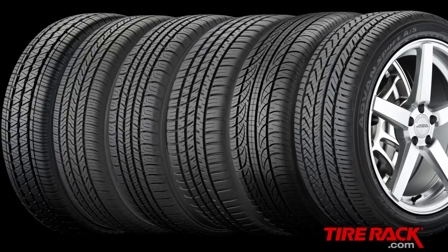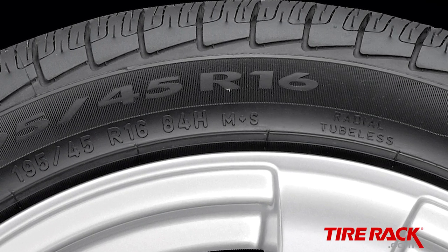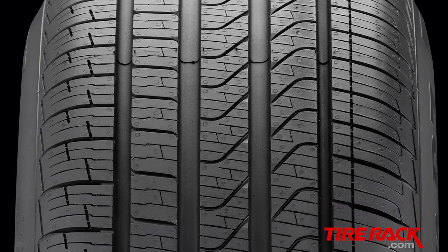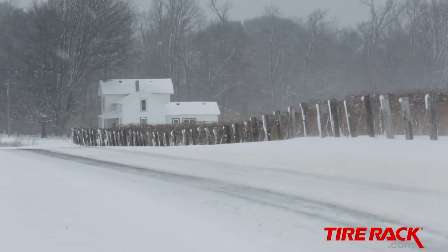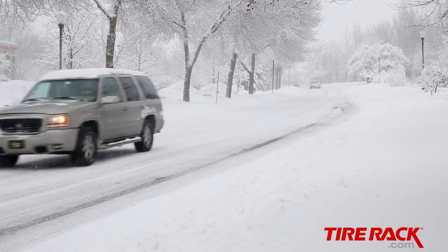All-season tires have been around for about 40 years, and they're typically marketed as a one-tire solution for mobility in all conditions. But their M+S branding only signifies a tire's tread pattern meets specific requirements — it doesn't make a promise of any level of performance. On the other hand, to be branded with the Three Peak Mountain Snowflake symbol, a tire has to be capable of delivering longitudinal snow traction that meets a certain threshold.